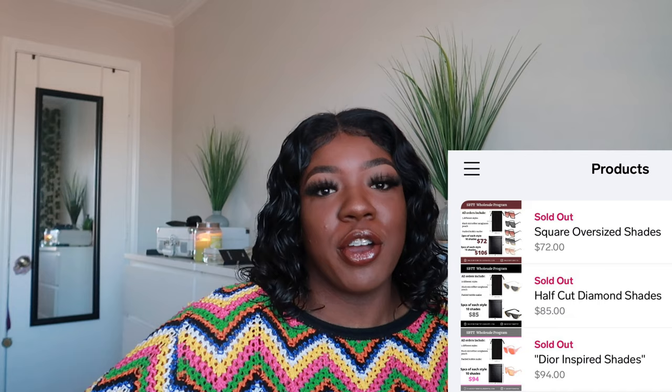First of all, I just want to say ignore these craters that just popped over my face. And I would just like to say thank you so much for selling all this stuff out. I like that you guys are interested in my wholesale. I'm really vibing with that for sure.